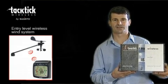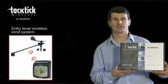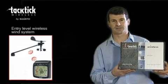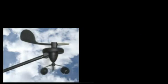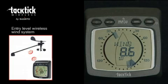The Tactic Entry Level Wireless Wind System, the T033 — this is the ideal, easy to fit, easy to use solution for cruising yachts up to 35 feet. A complete solution in a box consisting of a wind transmitter and an analogue display. The T033 wind system is the ideal solution for cruising yachts up to 35 feet.